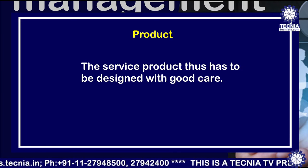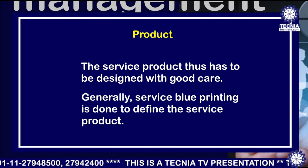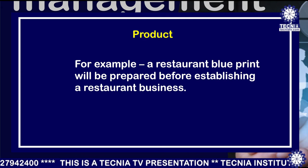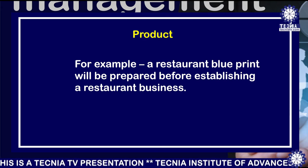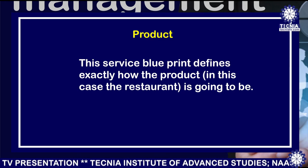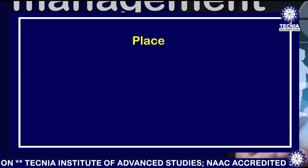Service products are heterogeneous, perishable, and cannot be owned. The service product therefore has to be designed with good care. Generally, service blueprinting is done to define the service product — for example, a restaurant blueprint will be prepared before establishing a restaurant business. This service blueprint defines exactly how the product, in this case the restaurant, is going to be.